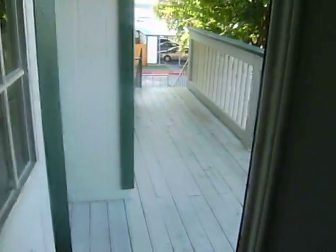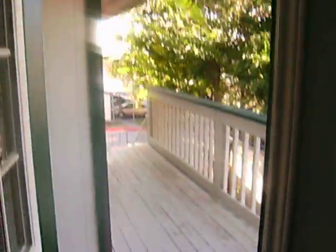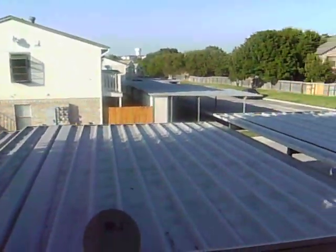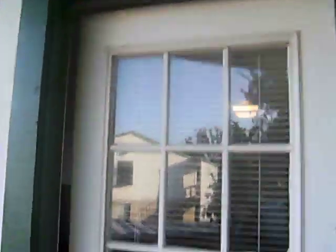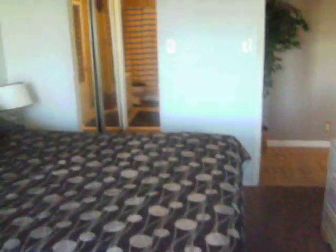This here is your private back entrance to the room, where you go out here. And this is another balcony out back, which leads down to the reserved covered parking space, which is directly down there. Another nice view that you get here.